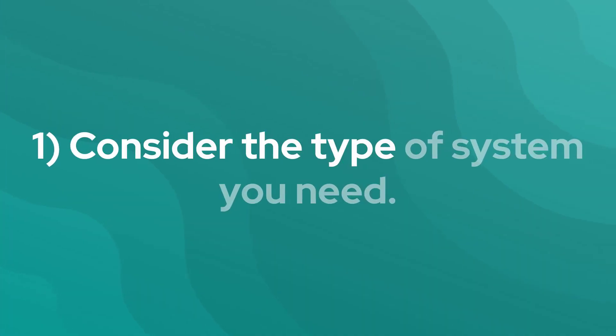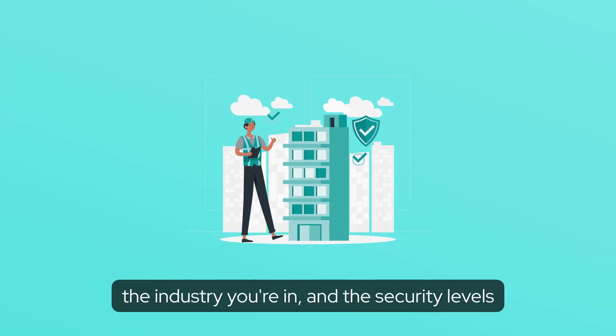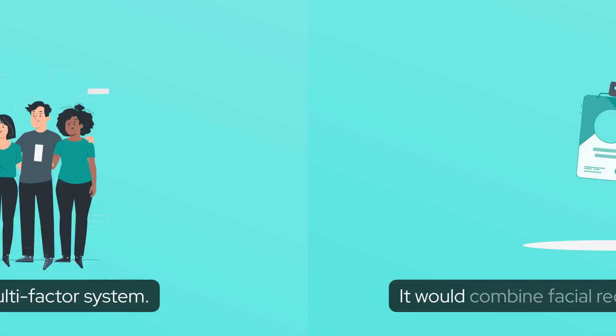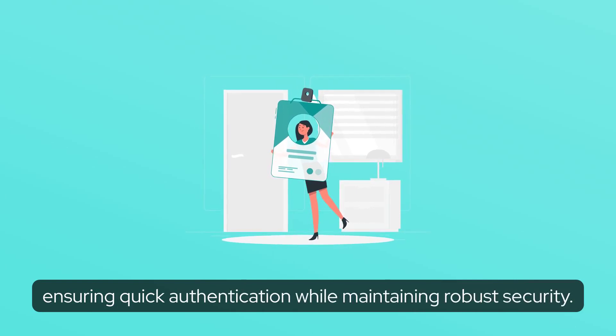1. Consider the type of system you need. This depends on the size of your organization, the industry you're in, and the security levels you wish to achieve. For example, in a large enterprise, the need may arise for a multi-factor system — it would combine facial recognition with RFID cards, ensuring quick authentication while maintaining robust security.